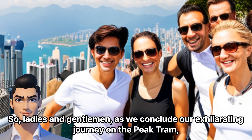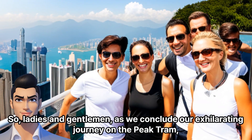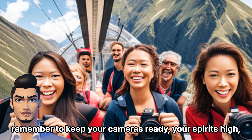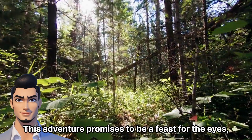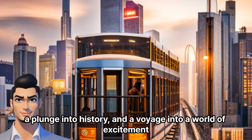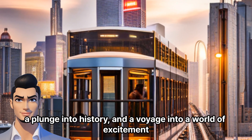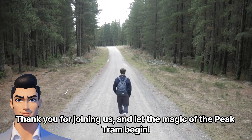So, ladies and gentlemen, as we conclude our exhilarating journey on the Peak Tram, remember to keep your cameras ready, your spirits high, and your sense of wonder intact. This adventure promises to be a feast for the eyes, a plunge into history, and a voyage into a world of excitement. Thank you for joining us, and let the magic of the Peak Tram begin. We'll see you next time.